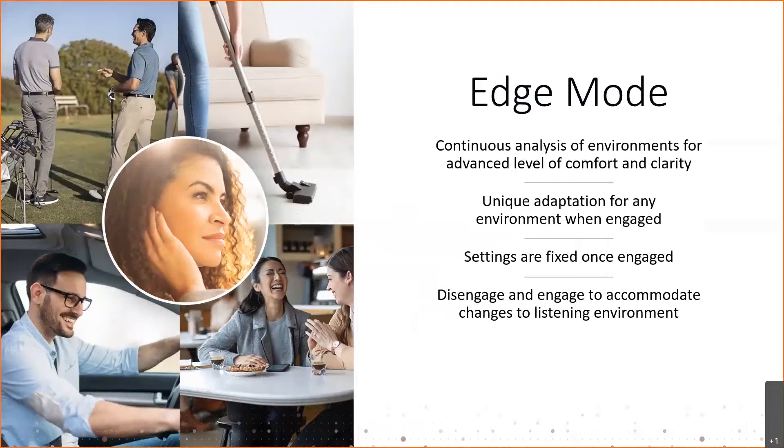For example, if your patient goes into a cafe or restaurant and feels they need additional comfort and clarity, they engage Edge Mode — maybe with a double tap of the ear — and they will instantaneously hear the difference in sound quality. Those settings are fixed once Edge Mode is engaged. So if they were to leave the restaurant and go to their car to drive home with the windows open, they now have another difficult situation with road noise, wind noise, and perhaps music.